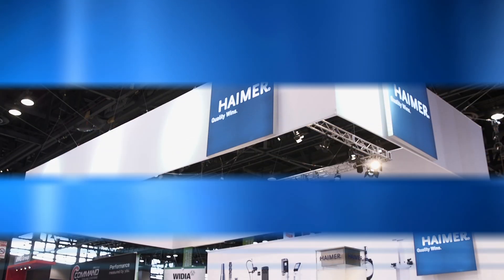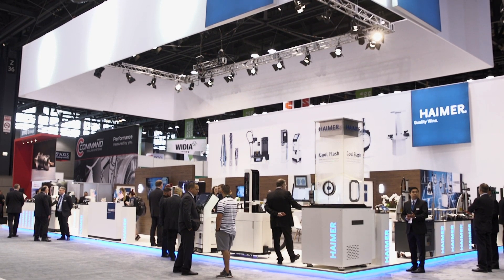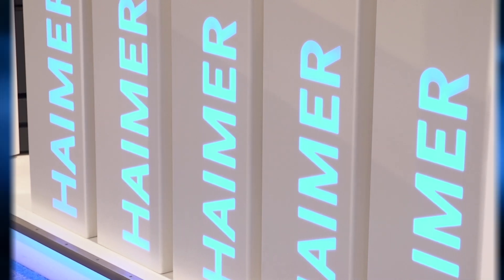Hymer is a manufacturer of tool holders and tool holder accessories all around the machine tool — balancing machines, shrink machines, tool presetters, even cutting tools. We're located in Germany near Munich. It's a family run company, a little over 40 years old, 750 employees. Our North American operation is based out of Chicago. We do have an office in Queretaro, Mexico as well to support that market, and we've got about 50 people here in North America. Our goal is to basically surround the machine tool with high quality products.